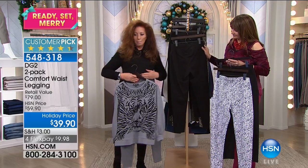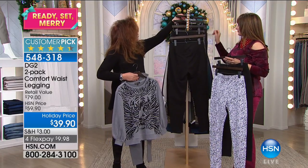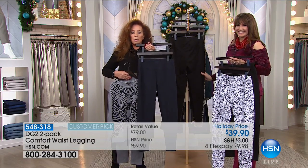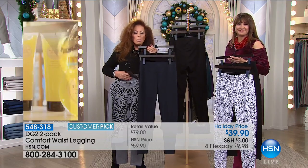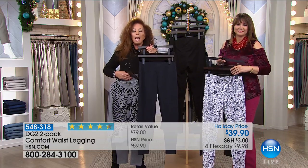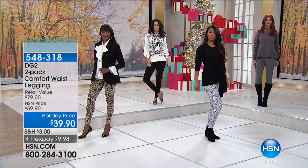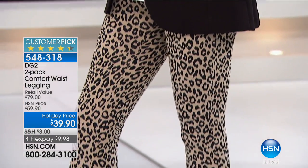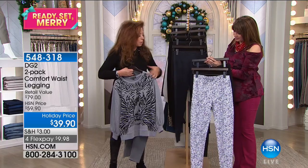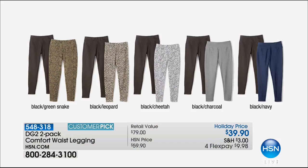What did I wear into the studio today? I wore these in navy. What have I worn all weekend? Comfort waist leggings. They're practical, we live in them, they're easy to wear, they're comfort-oriented, they're workhorses, and they're under $20 each. Bundling them together you've got the navy and the black, the gray and the black, and then three different animal prints — the cheetah with the black, the green snake which goes with the black also, and then the black and leopard.